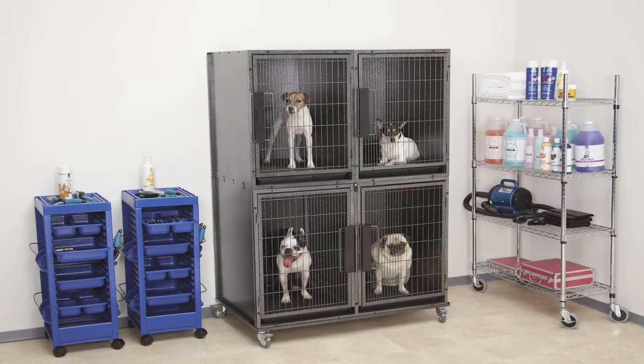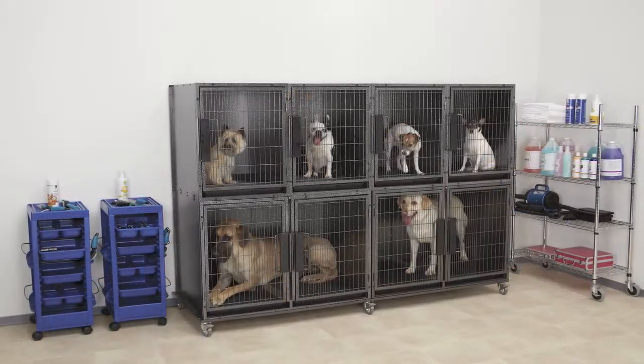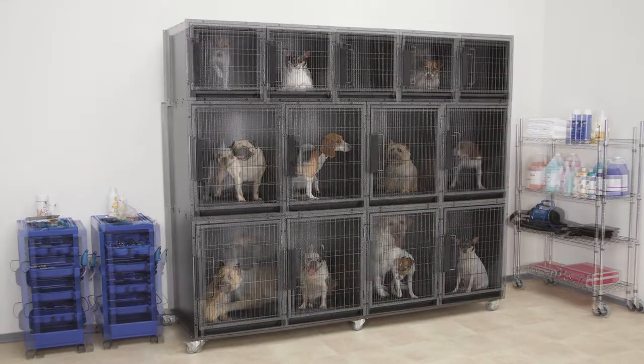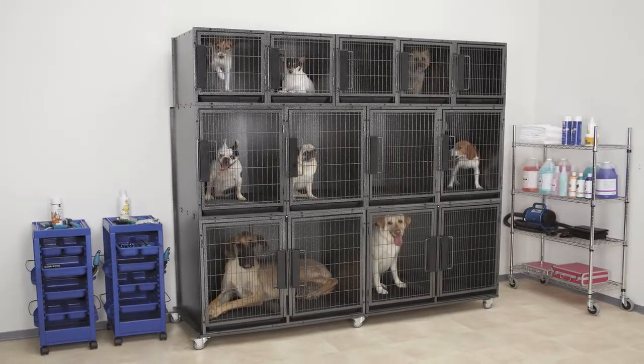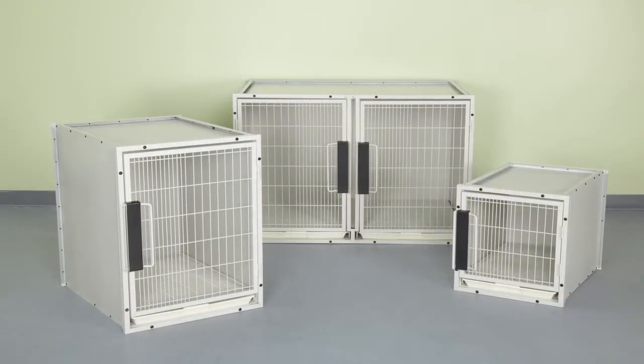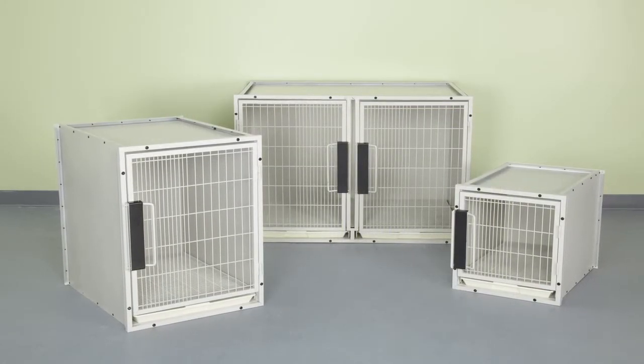If you're looking for a variety of secure animal storage options, PetEdge's ProSelect Professional Modular Kennel Cages and Kits are the most customizable and reliable choice. Available in graphite or sandstone finishes, our modular kennel cages come in three sizes: small, medium, and large.